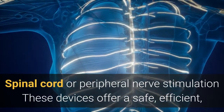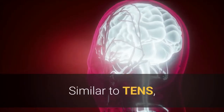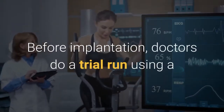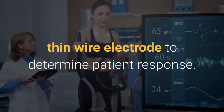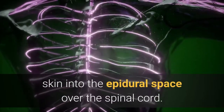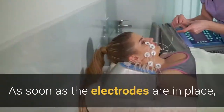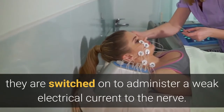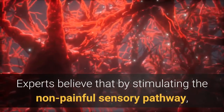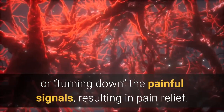Spinal cord or peripheral nerve stimulation: these devices offer a safe, efficient, and effective way to relieve many types of neuropathic pain. Similar to TENS, they are implanted under the skin along the course of peripheral nerves. Before implantation, doctors do a trial run using a thin wire electrode to determine patient response. The spinal cord stimulator is inserted through the skin into the epidural space over the spinal cord, while the peripheral nerve stimulator is placed under the skin above a peripheral nerve. Experts believe that by stimulating the non-painful sensory pathway, the electrical impulses trick the brain into turning off or turning down the painful signals, resulting in pain relief.